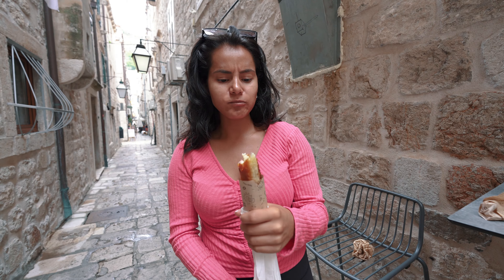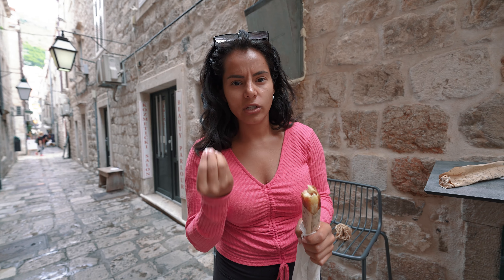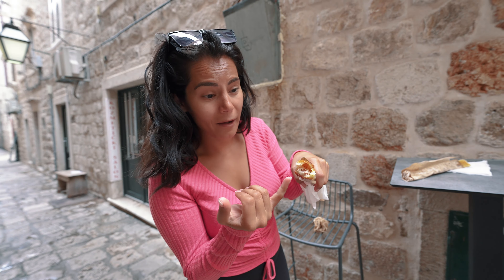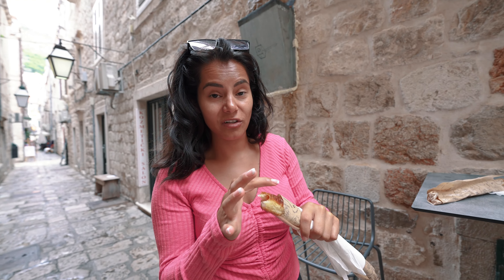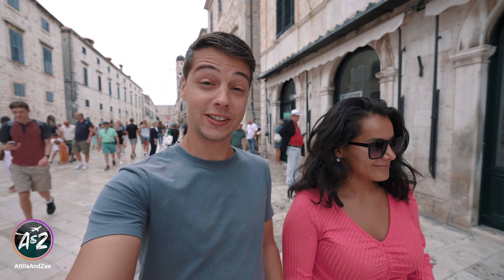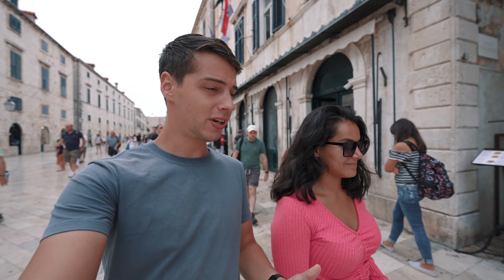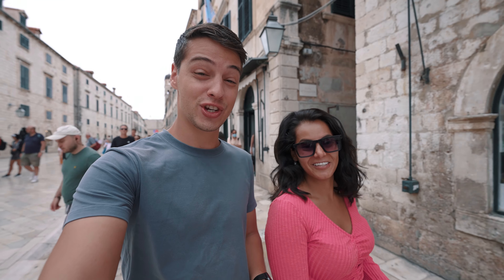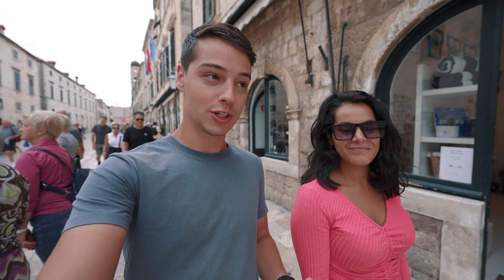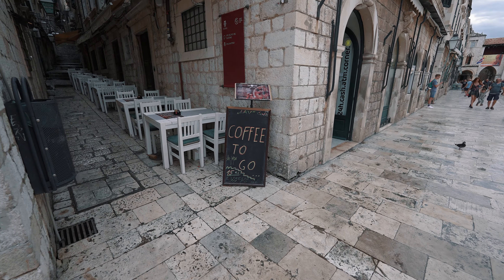The chicken burek is really good but doesn't have a very strong chicken flavor. Looking inside, there's not a lot of meat in it, which is probably why. What I'm tasting more is the delicious pastry dough. Either way it's still really good. Now that we've had our burek — and we are both so full because they're really filling — we're going to go look for a coffee shop because we both love coffee.